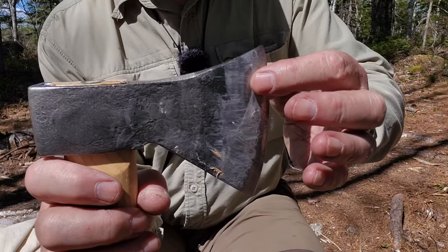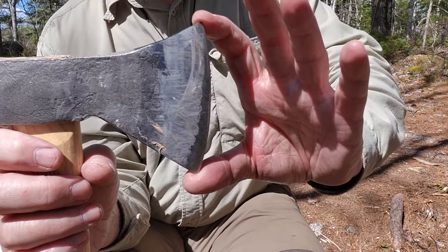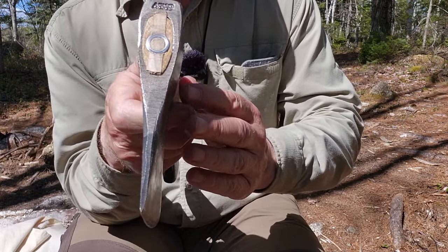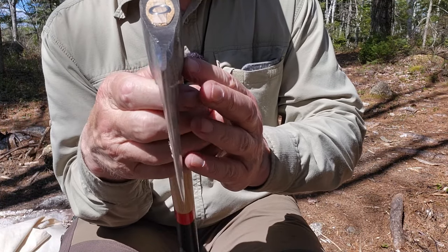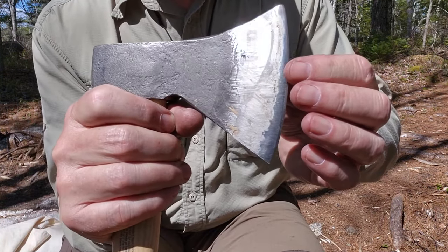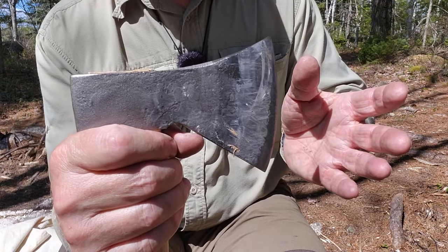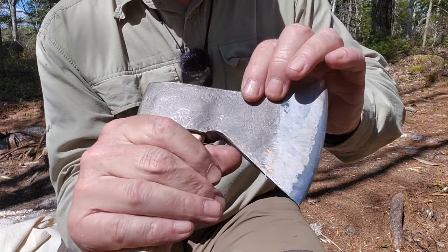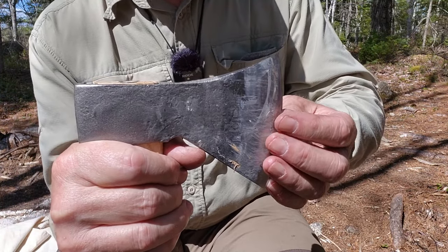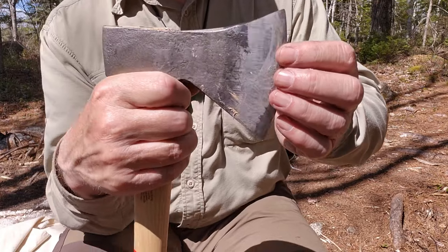Let's look at the axe head itself. This is known as the Rhineland pattern, characterized by the size of the bit — it flares up and down, giving you a lot of edge, and it is also very thin, so it will dig into wood very, very deeply. The head is lacquered and I decided to leave it on to see how it holds up to usage. A lot of people do want to take the lacquer off and get it blued or apply some other coating to prevent rust. So far I have not felt the need, and I'm not sure that I will.